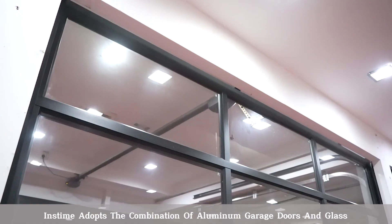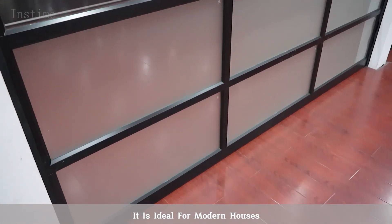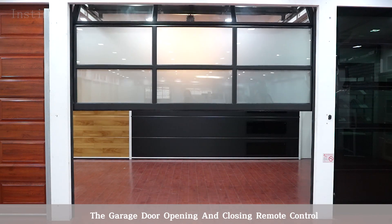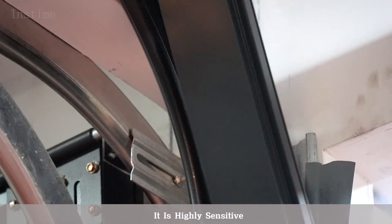Inkstam adopts a combination of aluminum garage doors and glass, making it ideal for modern houses. This garage door is also equipped with a remote control for opening and closing. It is highly sensitive.